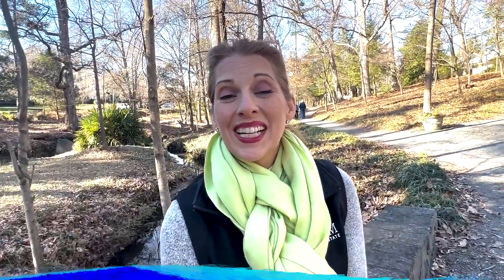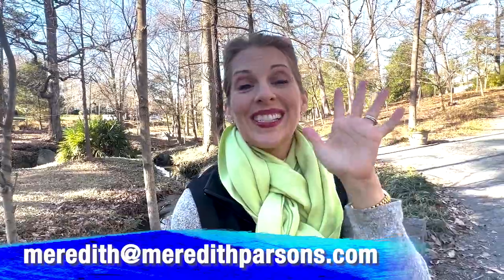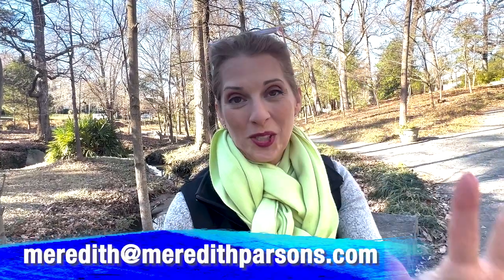I appreciate you sticking to the end. I hope you learned all the things you wanted to learn about Fisher Park historical neighborhood. If you've got any questions, please put them in the comments below, and I'll see you next time. I appreciate you. Bye.